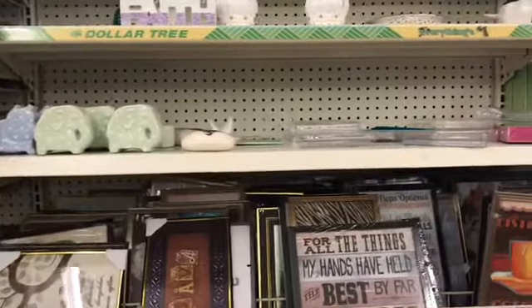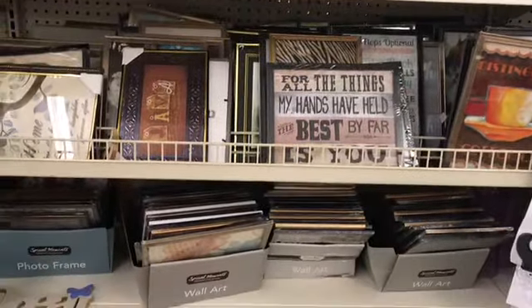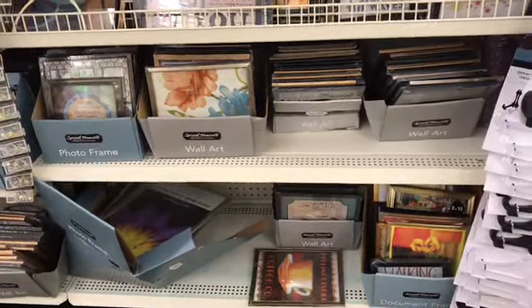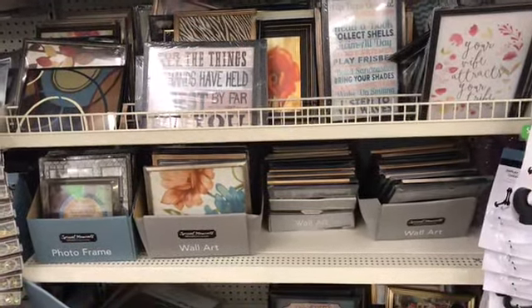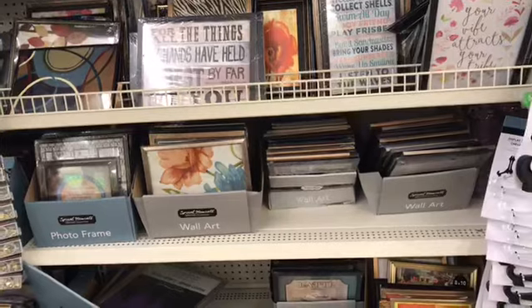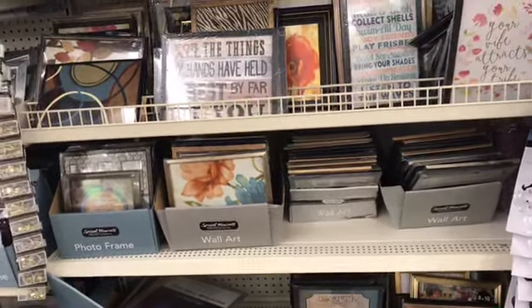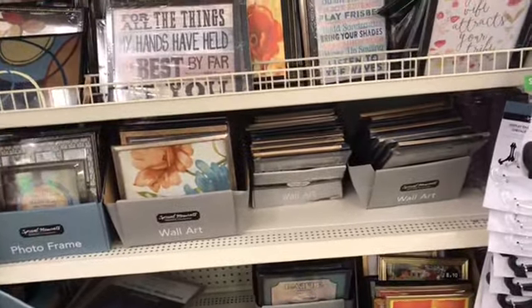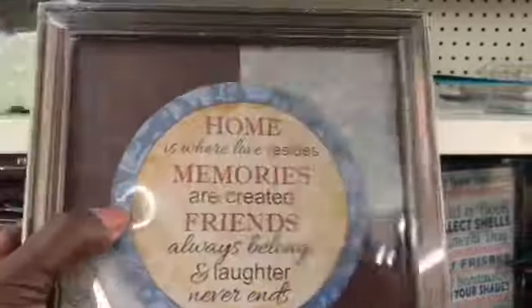I've come out on their picture frame aisle, and I'm looking for a picture to hang in my bathroom. Now I found their wall art. I have a wonderful picture frame that was given to us, and I just need a little round picture — it's white all over — and I need a little round picture like this part in the middle.